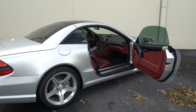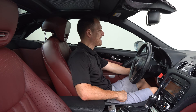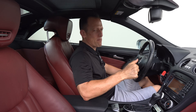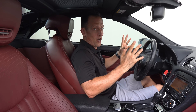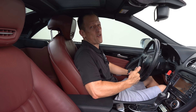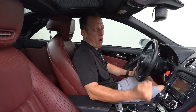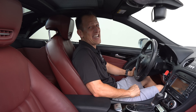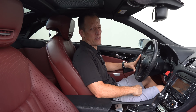We are inside this 2009 SL 550. The SL name goes all the way back to the 1950s — those SL Gullwing cars, which are worth well over a million dollars, all fall in that same lineage. The SL 550 first came out back in 2003. This car back in 2009 had an MSRP of around $99,000. This particular one has an asking price of $22,700. Let's see what you get for the money.